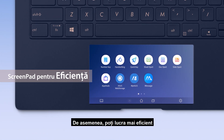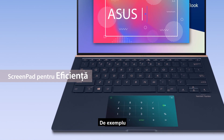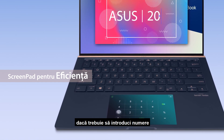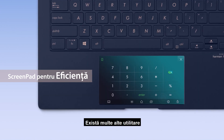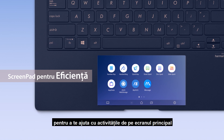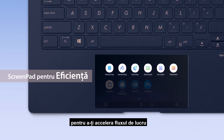You can also work more efficiently with the built-in ScreenPad utility apps. For example, if you need to key in numbers, Number Key speeds up the process. There are several other utilities to assist you with tasks on the main screen. Try them all out to discover the best ones for speeding up your workflow.